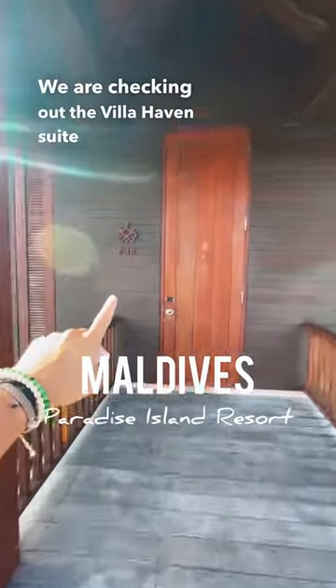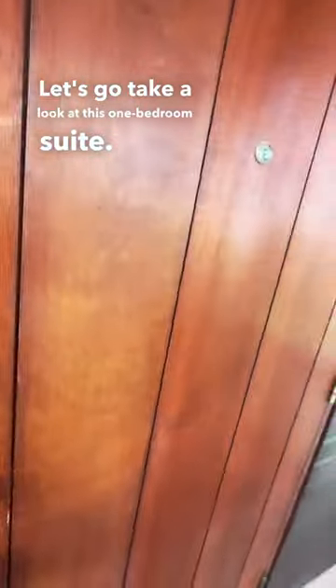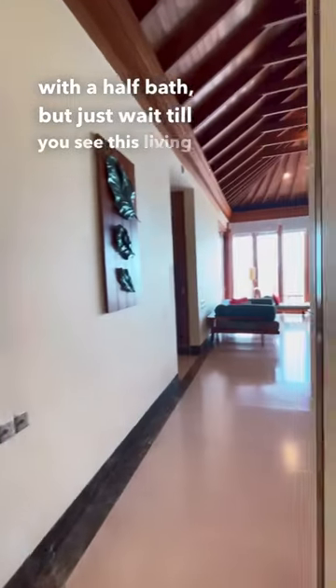We are checking out the Villa Haven suite number 736. Let's go take a look at this one bedroom suite. Right when you walk in you have this nice entryway with a half bath, but just wait till you see this living room.